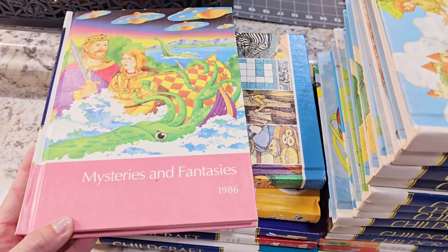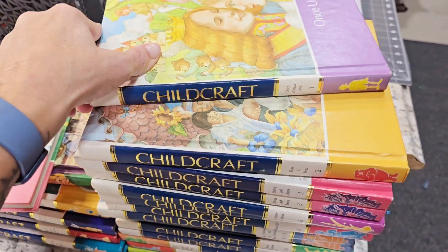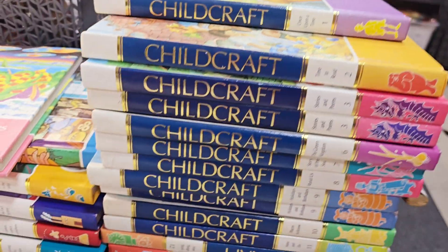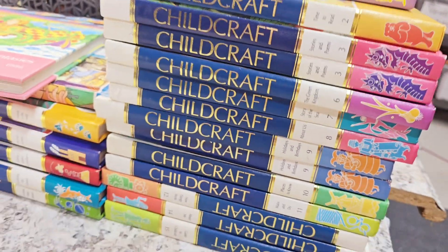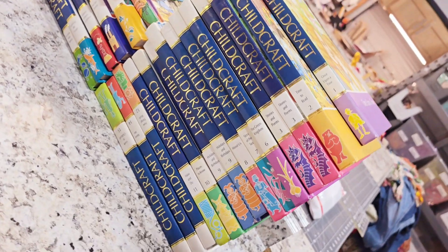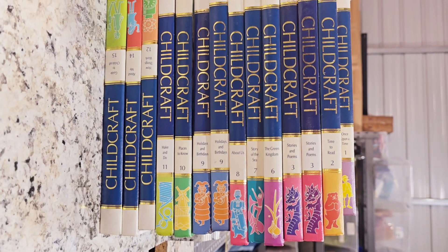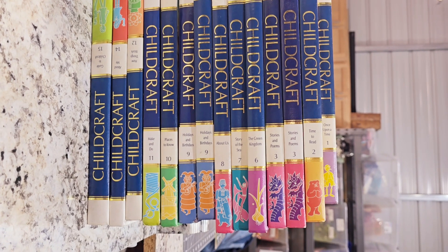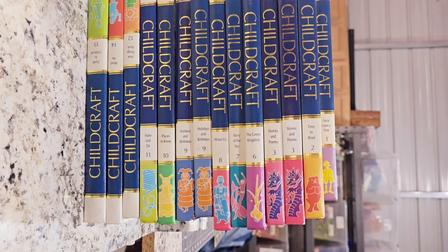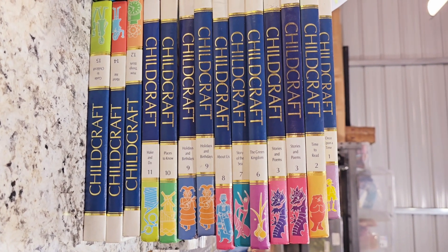Look at it — there's Mystery and Fantasy. This one's Once Upon a Time. There's a lot — Stories and Poems is right there. Some of the names on there: Look Into Space, Exploring the Ocean, Science, The Facts of History, Holidays and Birthdays. I have two of those, it looks like.